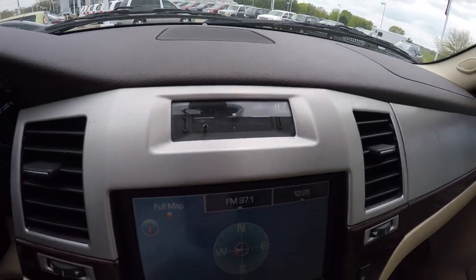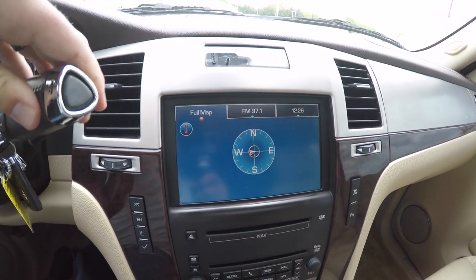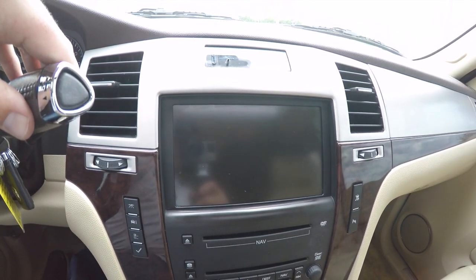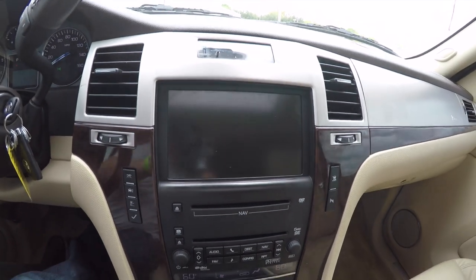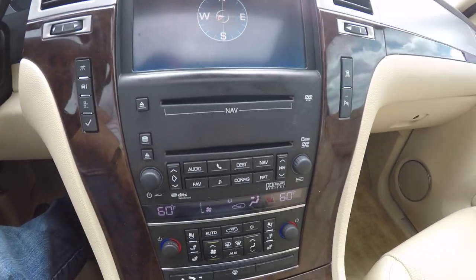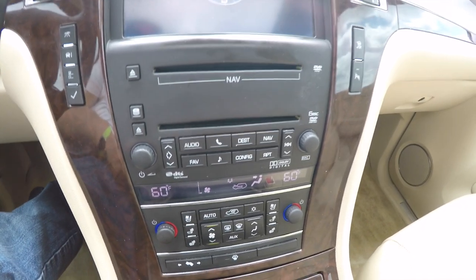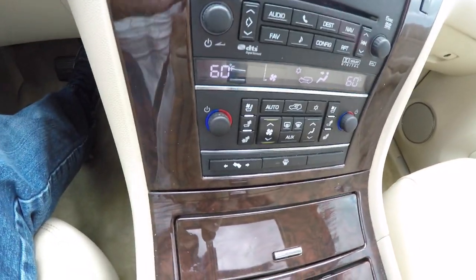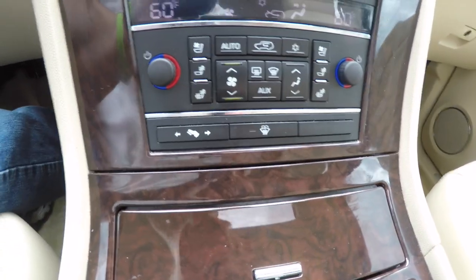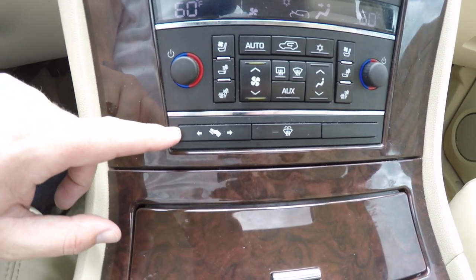There is a nice in-dash clock and navigation. Placing the vehicle in reverse does show your backup camera. Moving down, you have a Bose audio system with six-disc in-dash CD player, dual zone automatic climate control, plus controls for heated seats, ventilated seats, and power adjustable pedals.